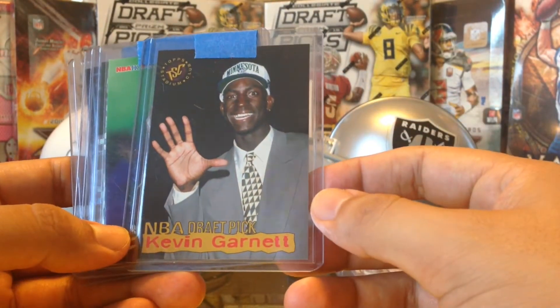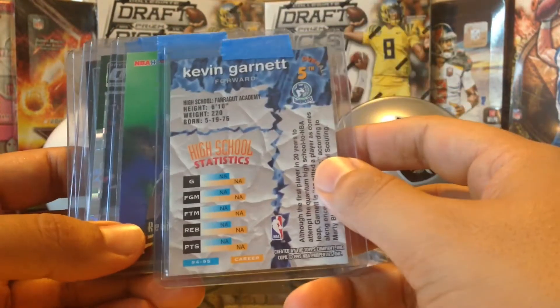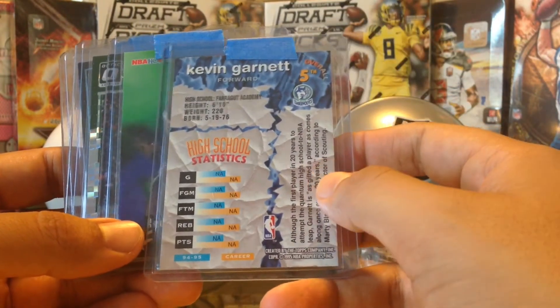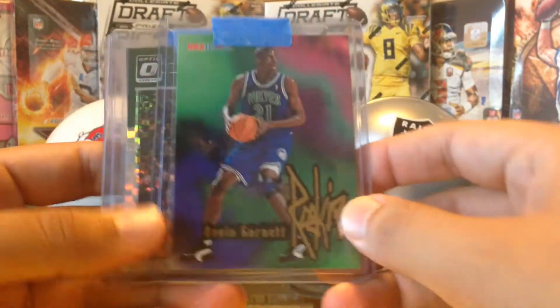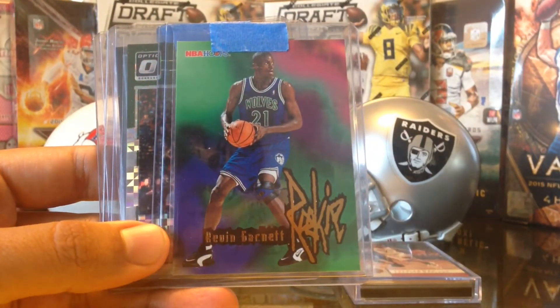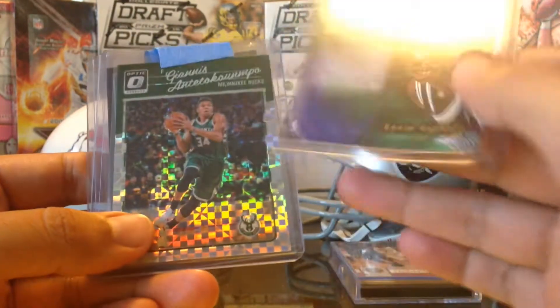Got an NBA Draft Pick Kevin Garnett — awesome rookie card, damn nice. Fifth overall pick, very cool. Kevin Garnett — and got another Kevin Garnett, this is from NBA Hoops. Awesome rookie card.